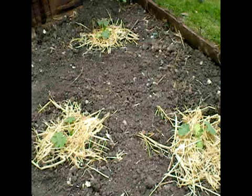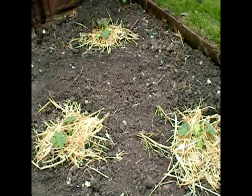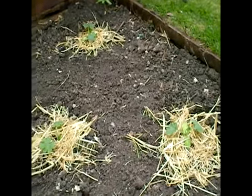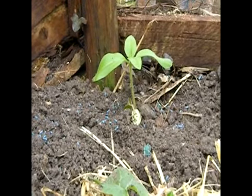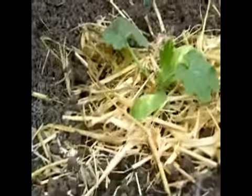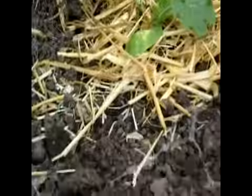Yesterday we planted out my zucchini — hopefully three zucchini will be enough. I planted sunflowers in both corners of the second garden bed to encourage the bees. And if you look here, we have visitors, which we promptly destroyed.